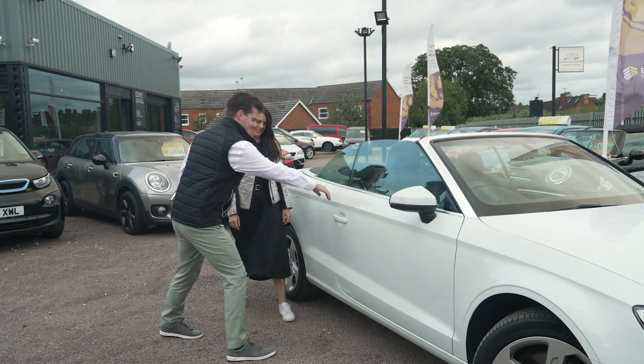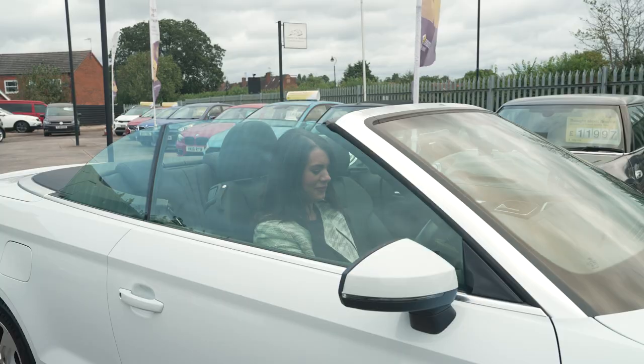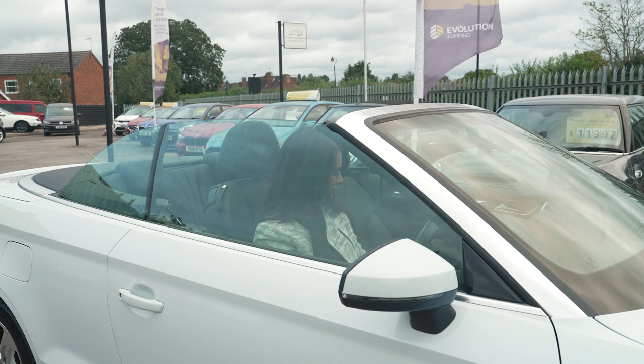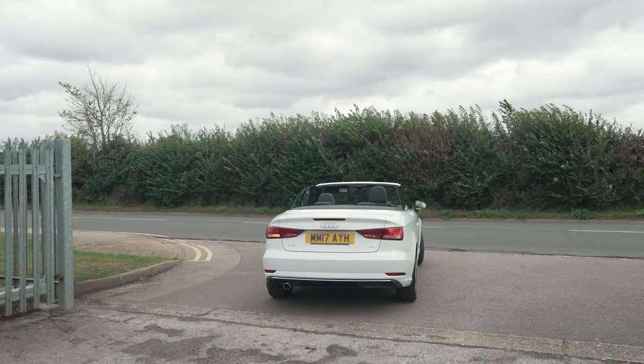With all the paperwork completed and the car fully prepared, it's time for the handover experience. We guide our customers through one last test drive, answer any final questions and make sure everything is in order. And finally, the car drives off our forecourt with its new owner — a journey complete.